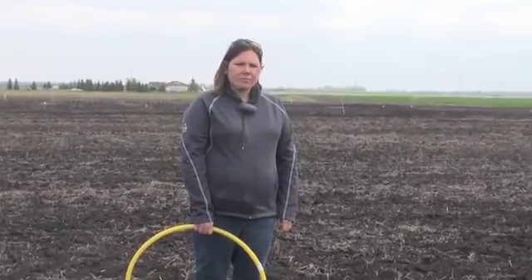Is there an optimal time to be doing this or a window you should be doing it in? Definitely within 10 to 14 days after seeding, depending on emergence. It needs to be up in order to be counted, but yeah, 10 to 14 days after in ideal conditions.